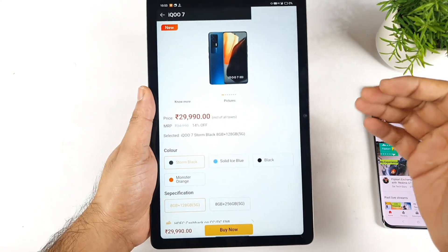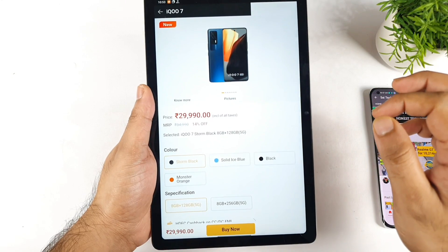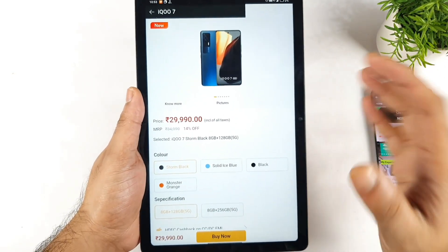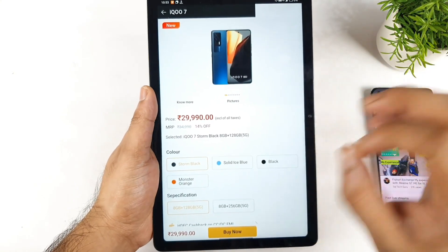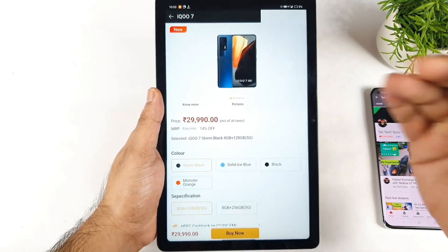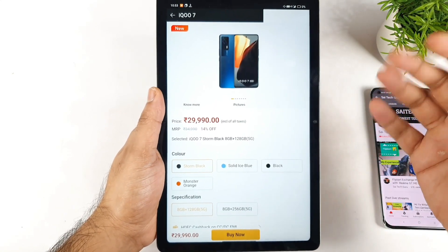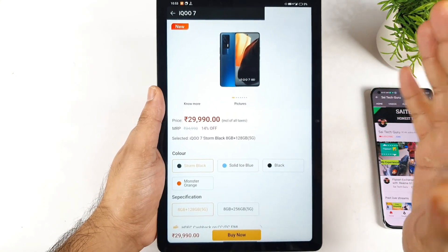Hi friends, welcome back to channel Saitikar. In this video I am going to show you how you can actually buy the iQoo 7 for about 27,000 rupees. Right now it's possible on the iQoo website, not on the Amazon website. I'll explain the step-by-step process of how you can get it for about 26,990 rupees for the iQoo 7 with a Snapdragon 870 chipset.